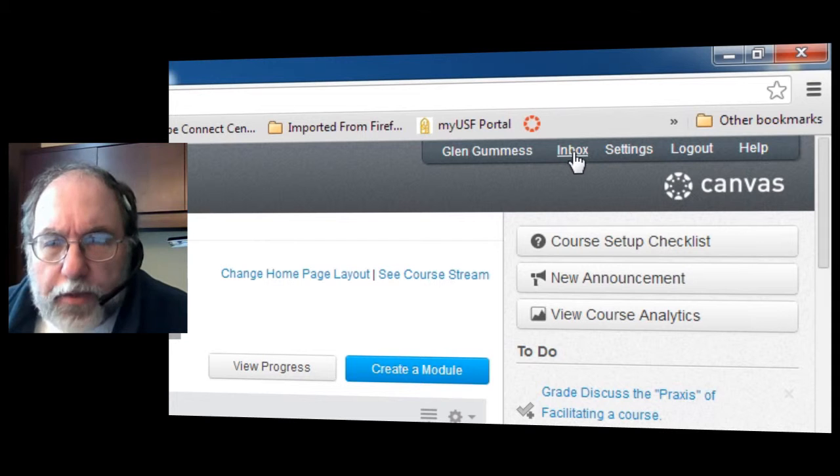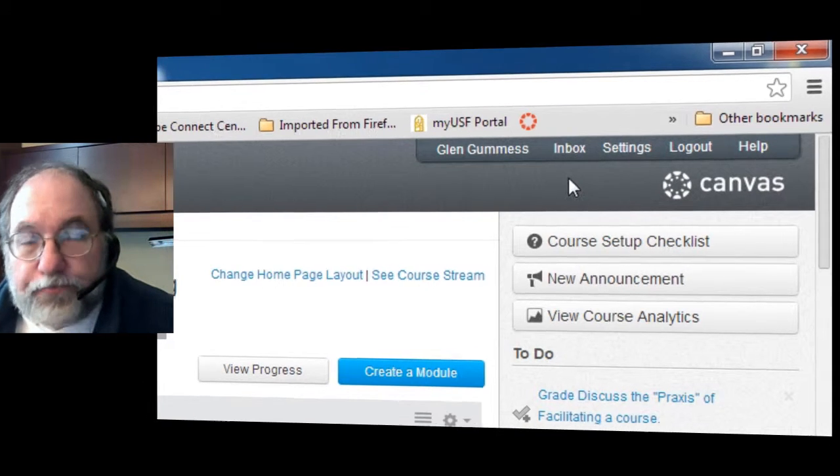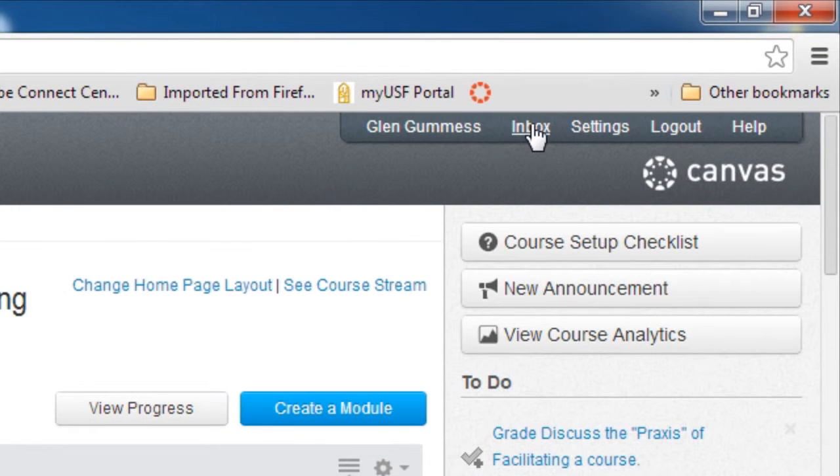And there's no incoming message in the inbox. So let me click the inbox and show you what happens.